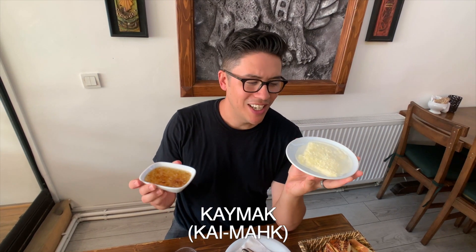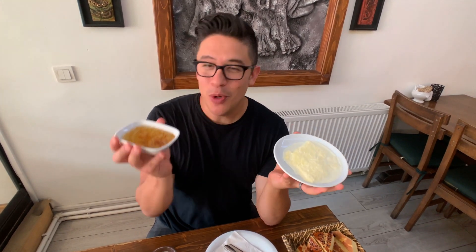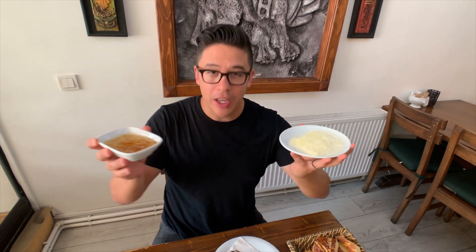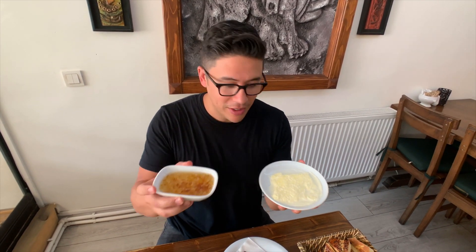You can't miss this — this is kaymak, which is kind of like clotted cream. If you could cross heavy whipping cream and butter, that's what you get here, and you eat it with honey. This is a special kind of honey they've got here — looks like it might even have some pieces of the comb in it. Once you're done eating the more savory parts of Turkish breakfast, these two together on bread — you're not going to want to leave.